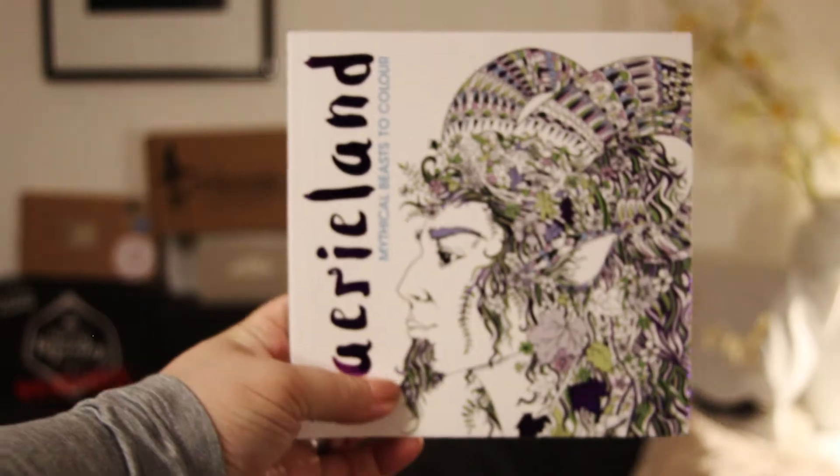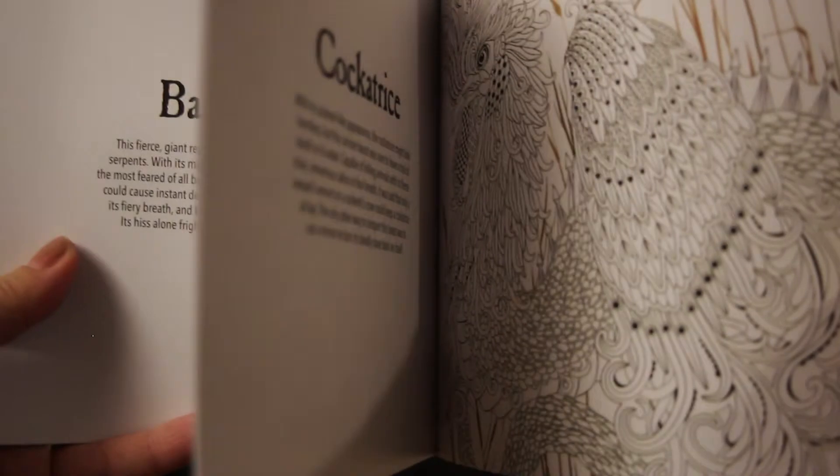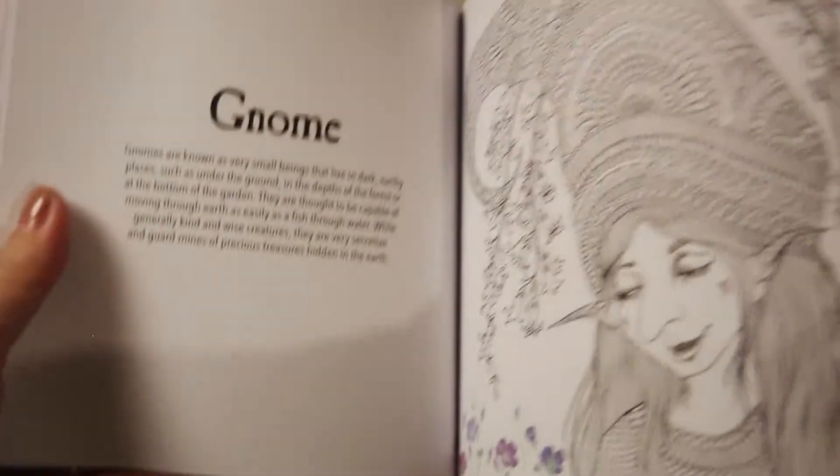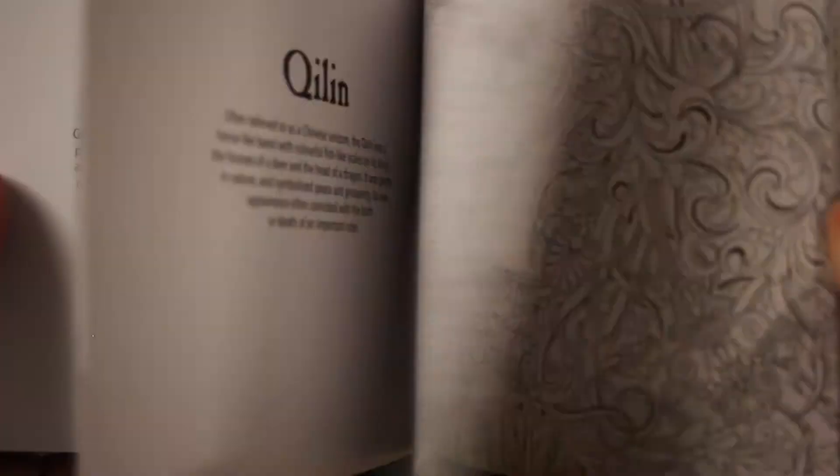A coloring book — Fairyland — and it's foiled, which I like. This is interesting; for somebody who likes to color this is nice. I think I will include this in next month's giveaway. Coloring in is so calming and what is more fun than coloring in creatures that you may find in Fairyland. This Fairyland coloring book is brought to you by Michael O'Meara and this edition was made exclusively for Fairyloot, so you won't be able to get it anywhere else.